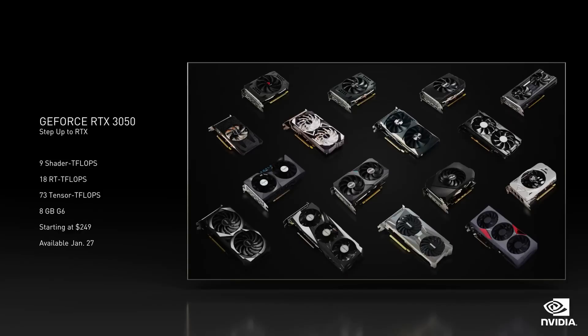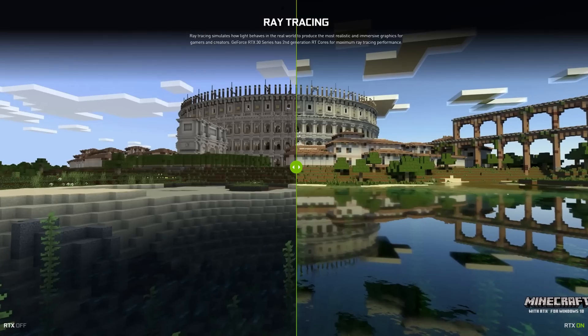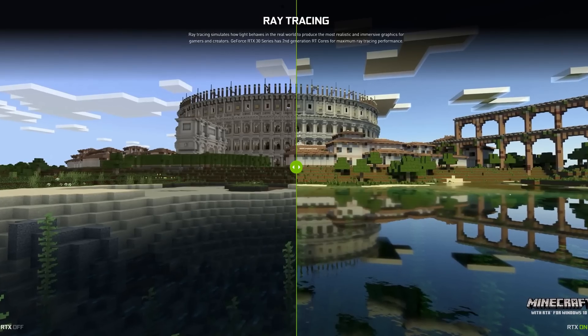Let's go through each card, its specs, and where each brand sees it positioned in the market. Starting with the RTX 3050 — being part of the 30 series family, it utilises NVIDIA's Ampere architecture, bringing all the goodies that come with it, including third-generation Tensor cores and second-generation RT cores, aimed at bringing affordable 1080p graphics to the masses, along with ray tracing.